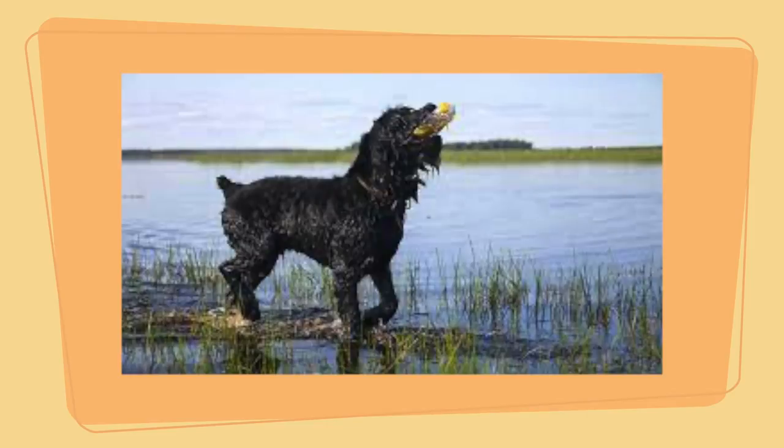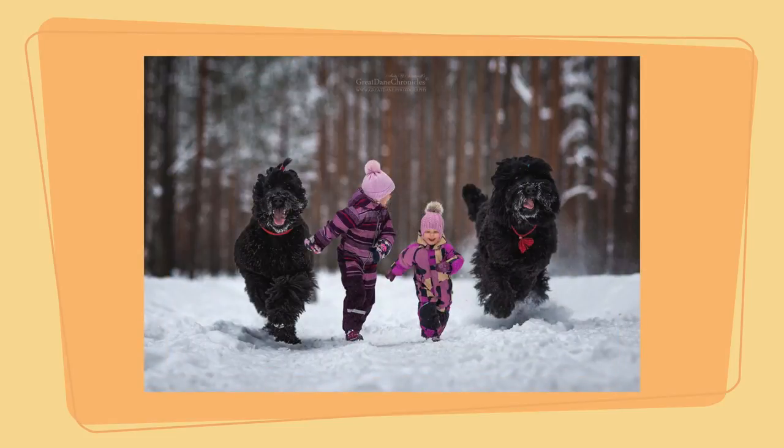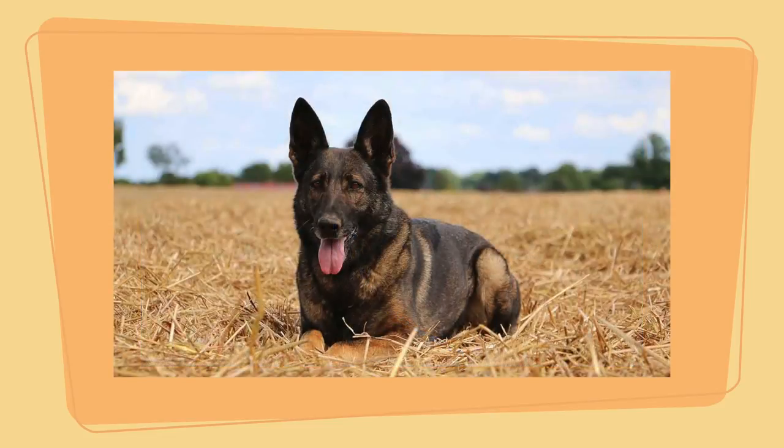The coat of the Black Russian Terrier needs constant grooming to prevent mats and trim the hair around the eyes to avoid irritation. Black Russian Terrier pros: they're easy to train, amazing watchdogs, and generally friendly to people and animals.